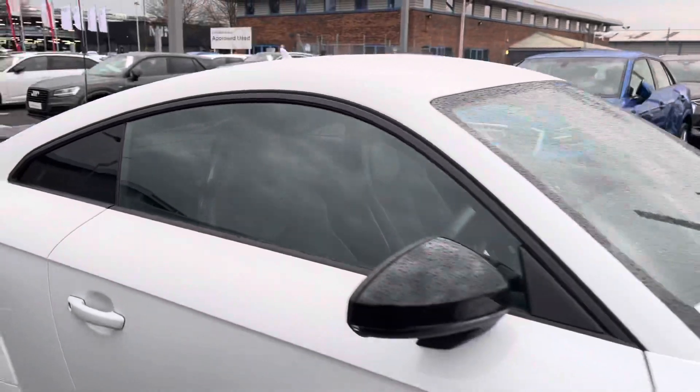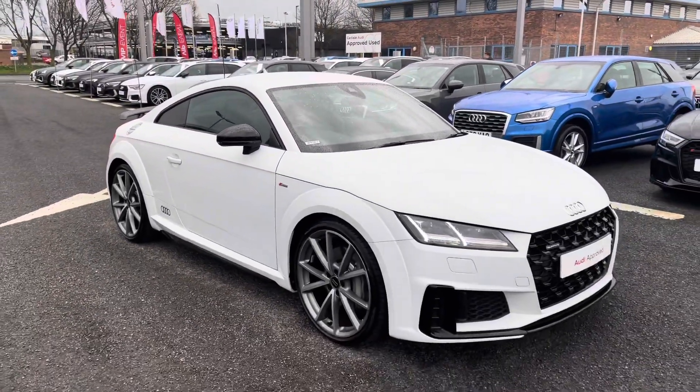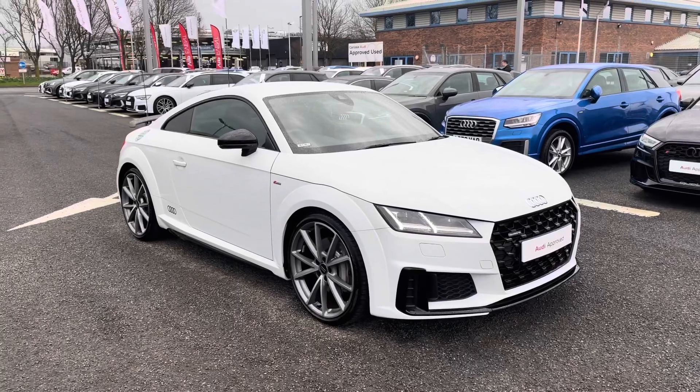Now that I have shown you around this vehicle I am going to go ahead and show you some of the interior features in much more detail, as this vehicle does include some amazing specification.